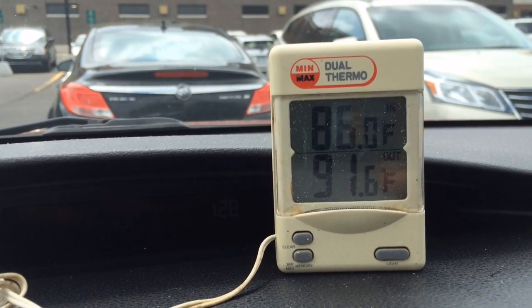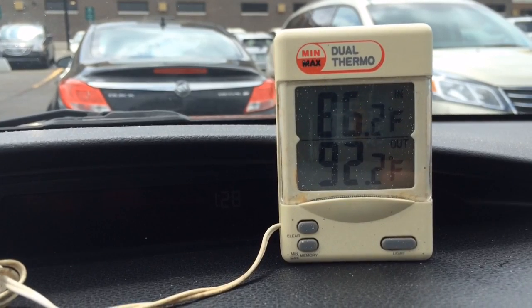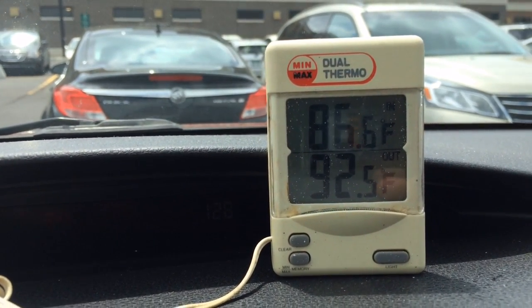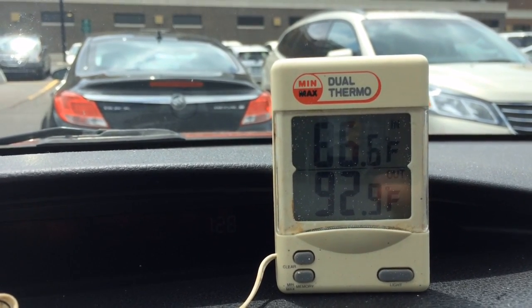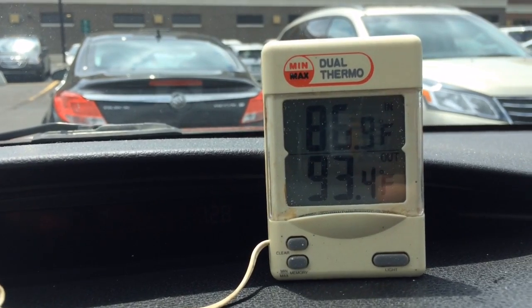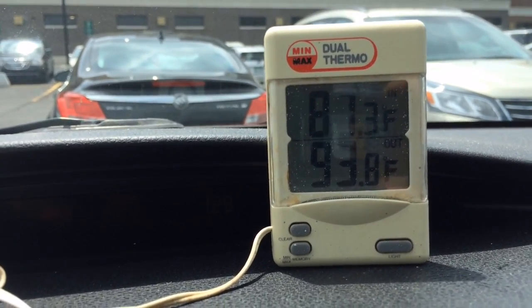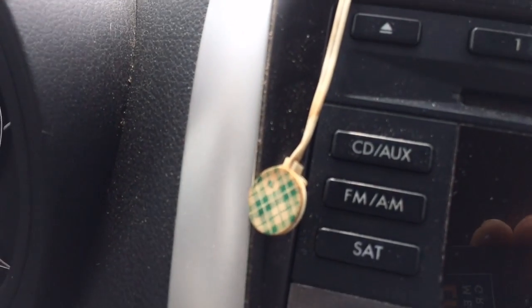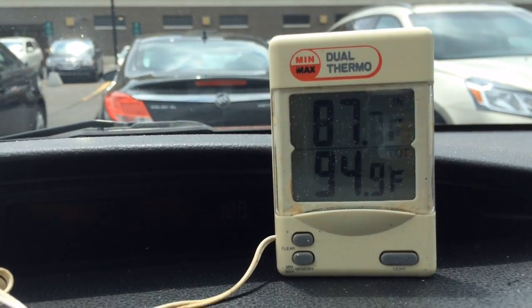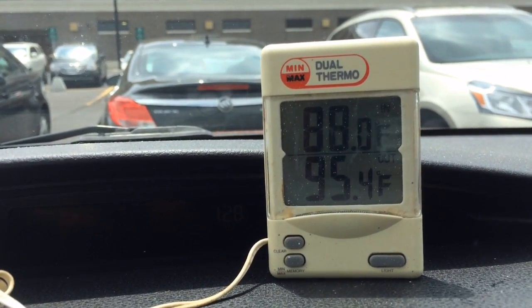This is just an inexpensive thermometer from Harbor Freight I've had in my garage for about 10 years. The top reading is the thermometer body itself; the bottom reading is a sensor dangling down. It takes a little while for the body of the thermometer to warm up.